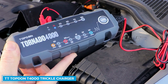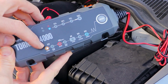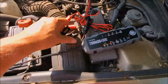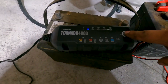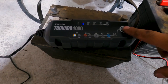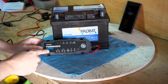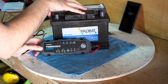Number 4: TT Topton T4000 Trickle Charger Car Battery Charger Automotive. The TT Topton T4000 can charge all 6V and 12V lead-acid and 12V lithium batteries. It is an all-in-one charger that acts as an automatic battery charger, trickle charger, advanced battery maintainer, and battery desulfator. It automatically detects battery acid stratification and sulfation and restores lost battery performance via the pulse repair function.